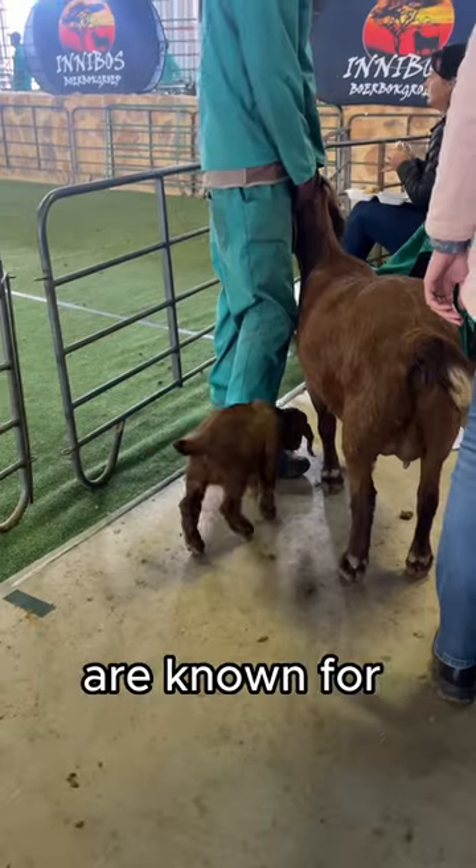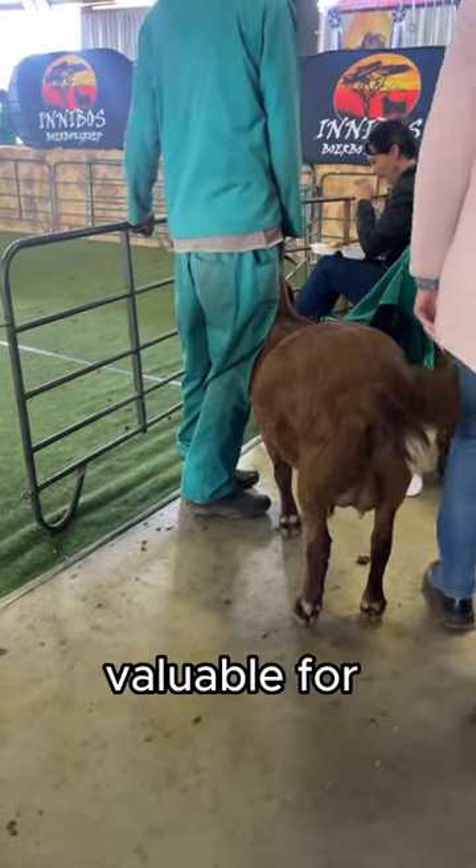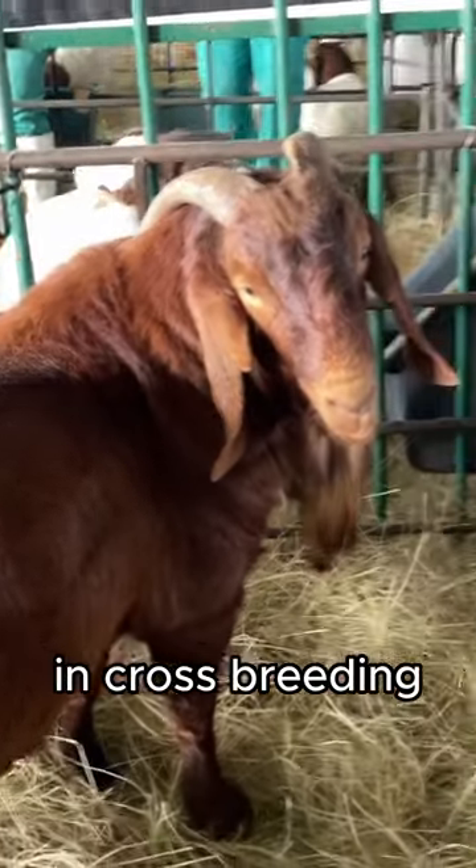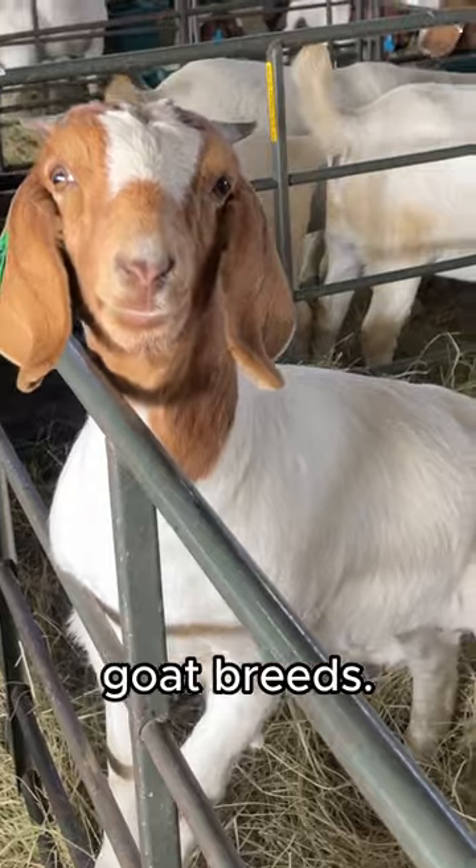Kalahari Red goats are known for their reproductive efficiency, which is extremely valuable for herd expansion. They are frequently used in cross-breeding programs to improve meat production traits in other goat breeds.